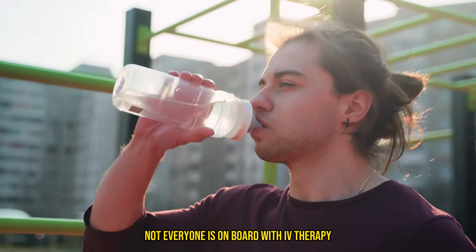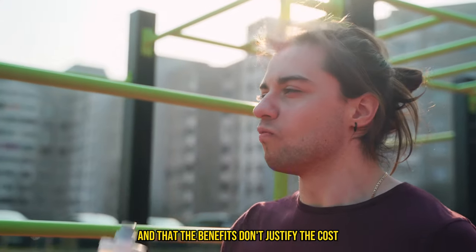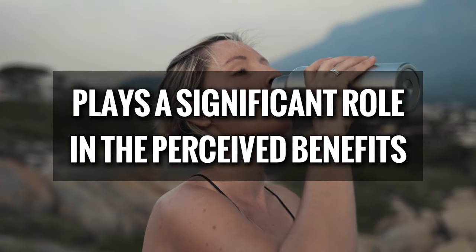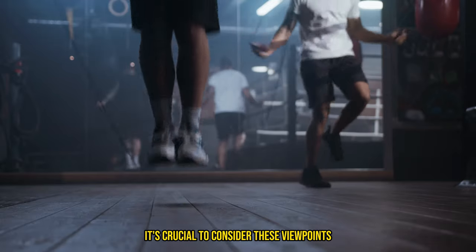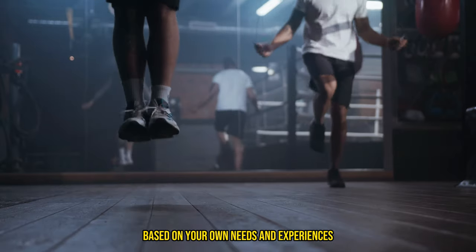Not everyone is on board with IV therapy. Some critics argue that it's an unnecessary expense and that the benefits don't justify the cost. Others believe that the placebo effect plays a significant role in the perceived benefits. It's crucial to consider these viewpoints and make an informed decision based on your own needs and experiences.